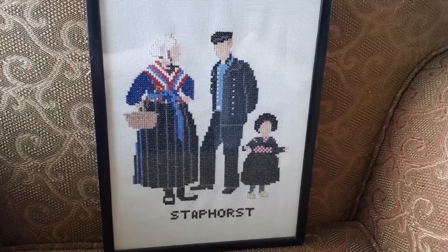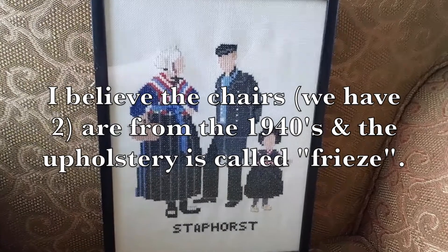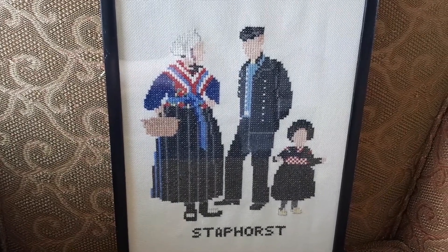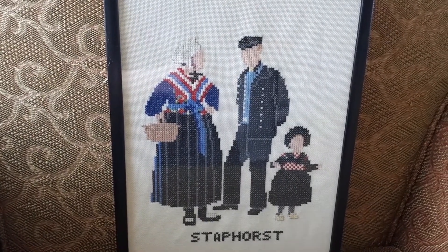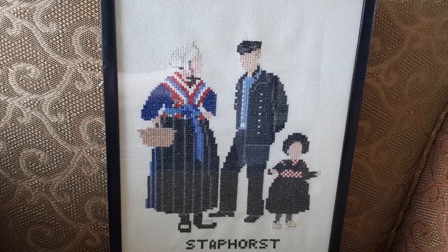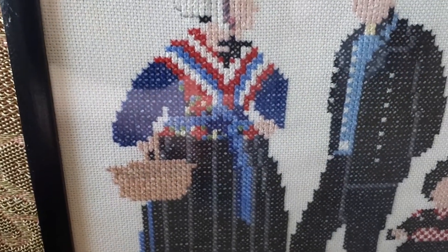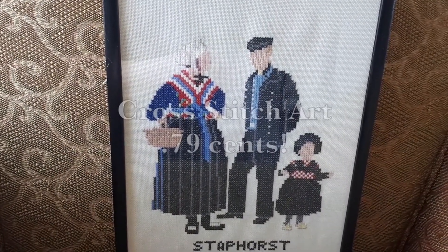I'm just going to use my chair as my prop. This upholstery is vintage and I love it. I don't know what year this is from — maybe the 40s or 50s. Anyway, I got this cross stitch pattern here and I had no idea what it meant, but my friend Caroline, she is from the Netherlands, and she told me that this cross stitch depicts the people of a little village in the Netherlands called Stauphorst. It's a very religious village and most residents still dress in their traditional costume. I don't love the frame but I love the work in it, and it was $0.79.